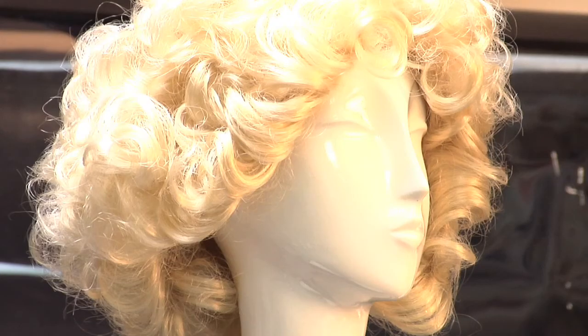You can find this dress through costume shops or over the internet. Of course, you would wear a Marilyn Monroe wig and a bright red lipstick.